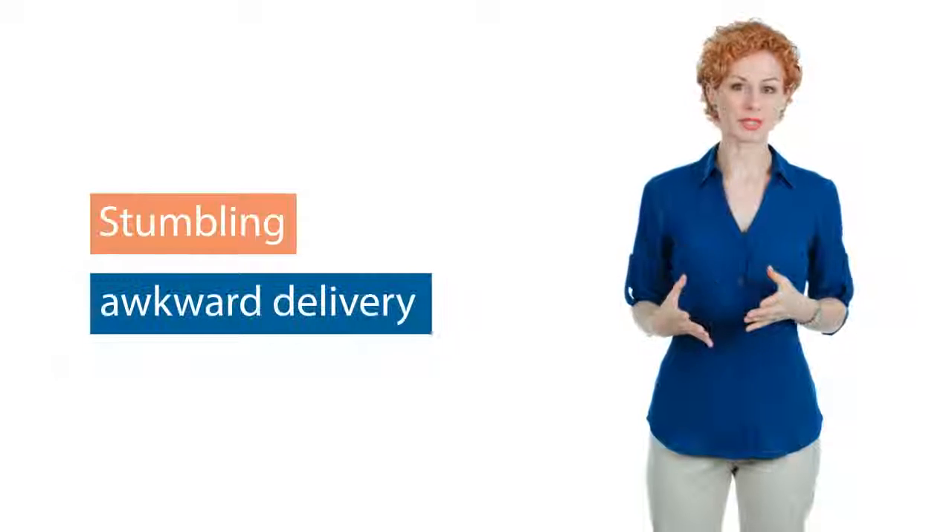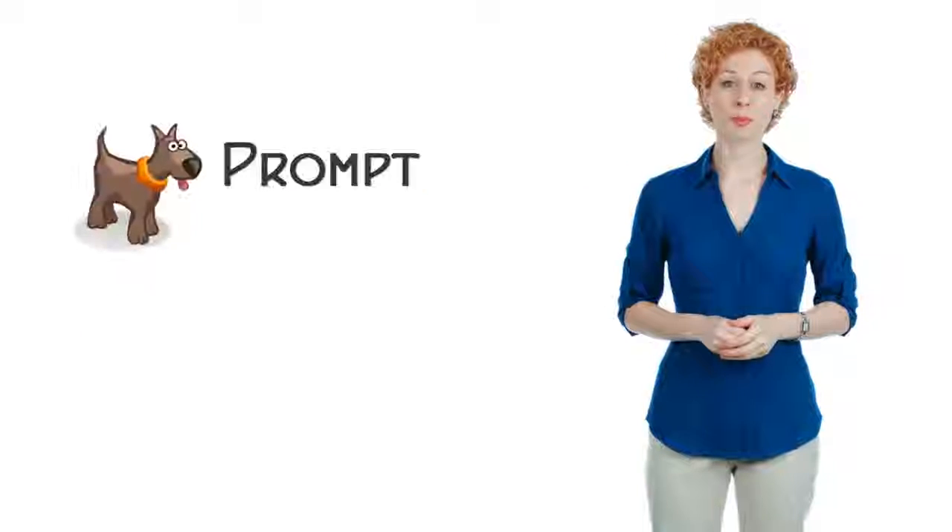Online or offline, every business needs a video these days. But remembering your lines can be tough when that pitch has to be word perfect. Fortunately, you don't have to be a pro to look like one on camera. The difference between a stumbling, awkward delivery and a smooth, professional delivery is Prompt Dog.